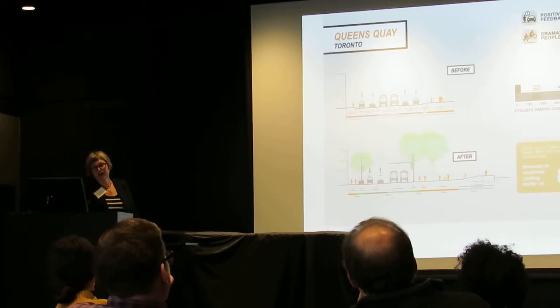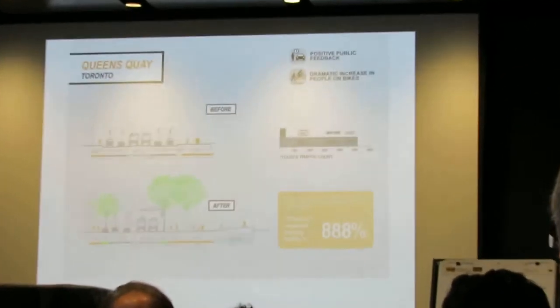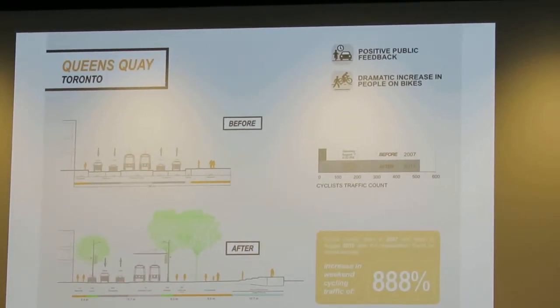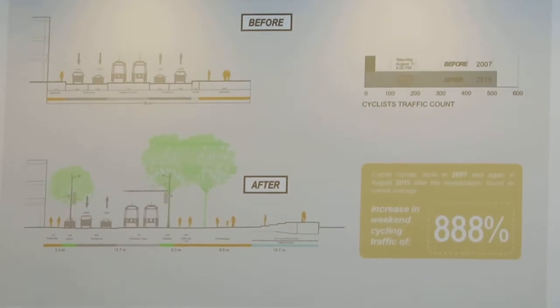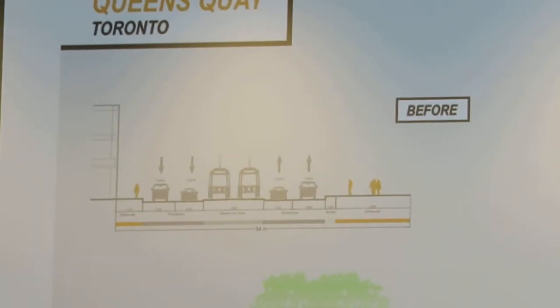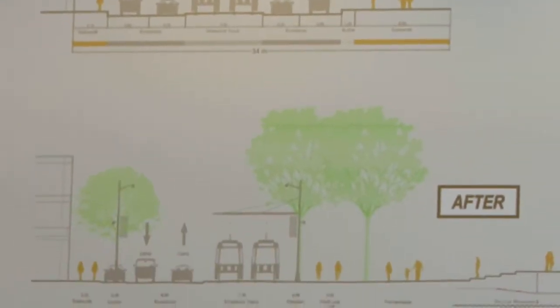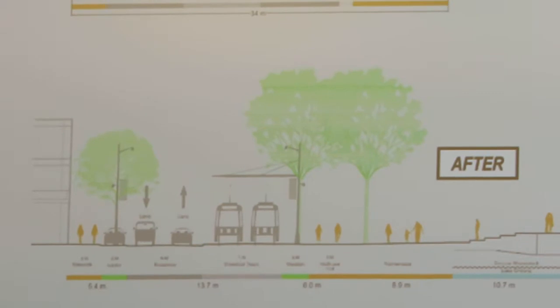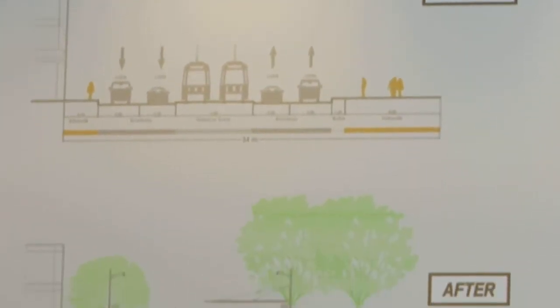There was a fairly dramatic increase in the number of people on bikes. Weekend traffic increased dramatically, as did the daily counts — about 50,000 cyclists — and this was from a few years ago. They also saw pedestrian traffic and cultural activity increase. There's been some conflict with the design, as it's a fairly unusual design, and they're still trying to work out how to address those conflicts.